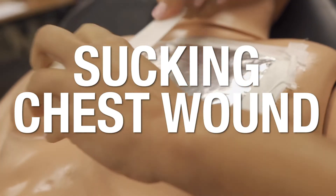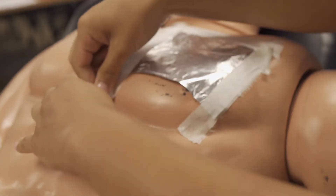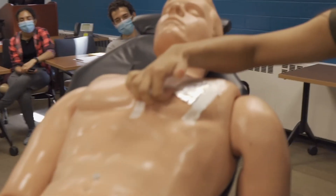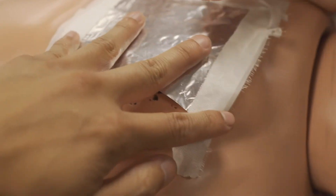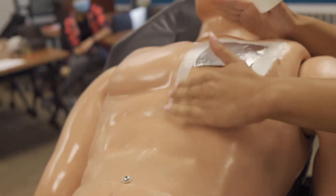We continuously reassess lung sounds. If you hear absent lung sounds on reassessment, you can start to burp the dressing. What does it mean to burp the dressing? Lift up the bottom — upon exhalation. As the patient is exhaling, we can undo the tape temporarily on two sides and burp the dressing, to assist the patient in removing the pressure from underneath.